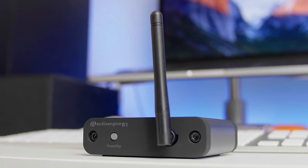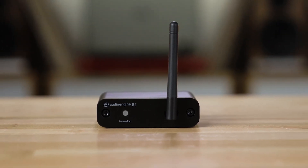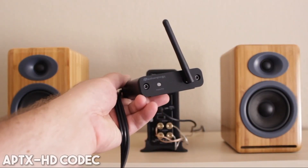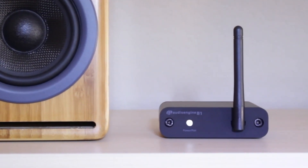The AudioEngine B1 Bluetooth Music Receiver is an audiophile's dream. This device is more than a simple Bluetooth receiver — it's a gateway to high-quality wireless audio. One of the features that sets this receiver apart is its aptX HD codec. This means the B1 doesn't just play your music; it enhances it, providing a listening experience you won't get with standard Bluetooth devices.